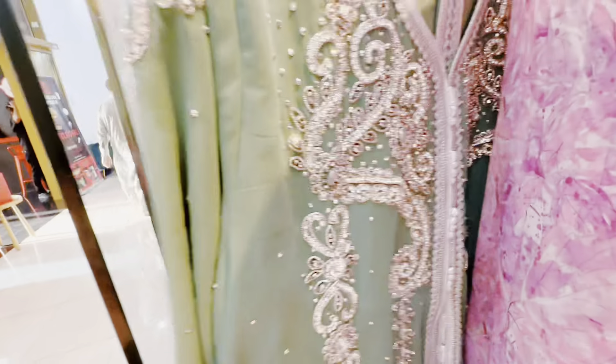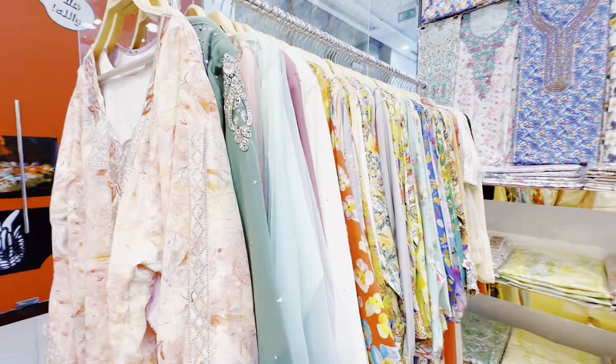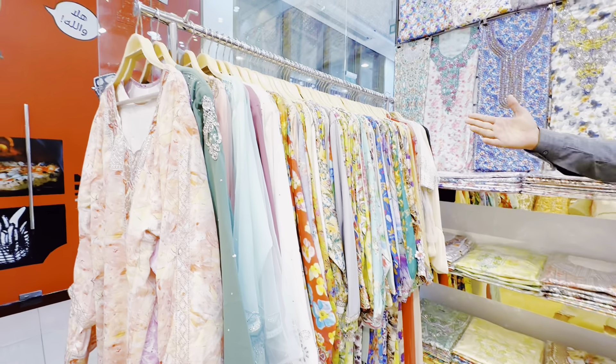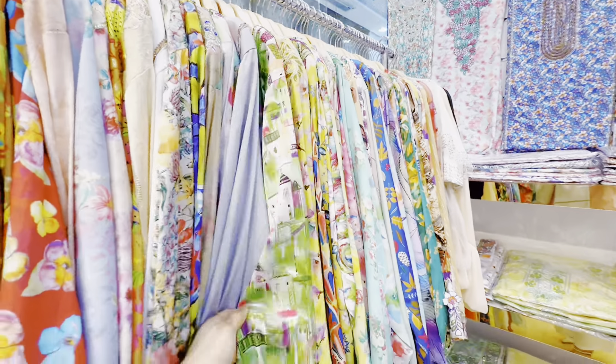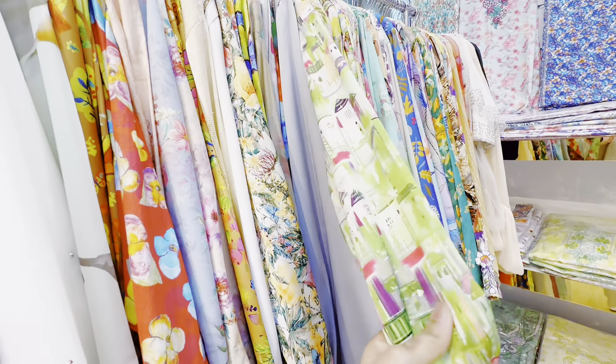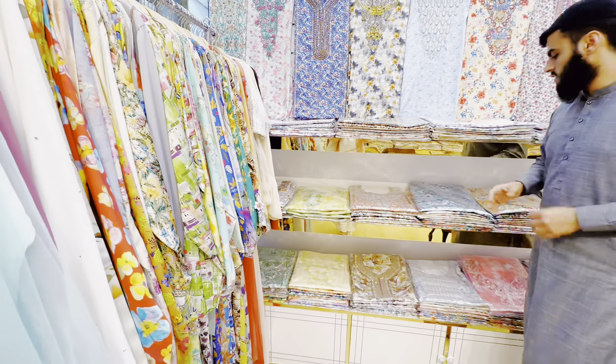You love all the designs — this is all designed. The design is all over. Which fabric is this? This is silk — it is silk. It is cotton as well, depending on what you like.